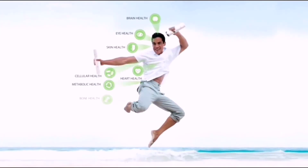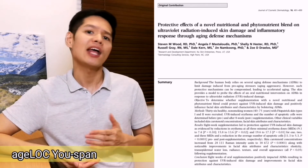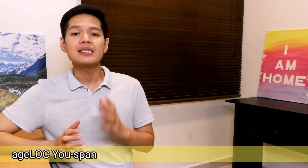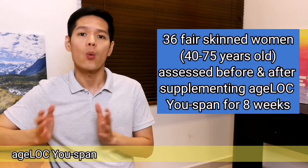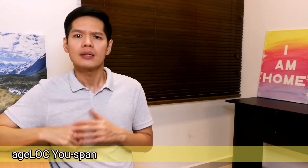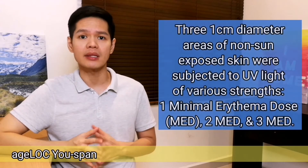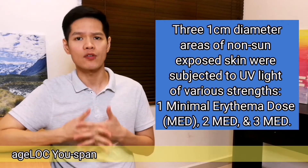A study was performed to determine whether, by bolstering aging defense mechanisms, H-Log U-Span could support the body's ability to respond to ultraviolet radiation. 36 healthy women with fair skin between the ages of 40 to 75 were assessed before and after taking H-Log U-Span for 8 weeks. The study used ultraviolet light as an aging aggressor. Researchers exposed three 1cm diameter areas of participants' non-sun-exposed skin to different doses of simulated UV light.